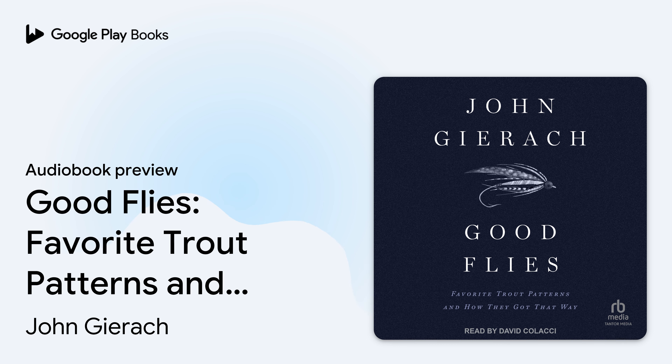Introduction to the New Edition. Good Flies seems more regional and eccentric than it did when I published it 14 years ago. I now see it as another in a long line of books by fishermen extolling their favorite fly patterns, seasoned with random thoughts about fish, fishing, and whatever else comes to mind.